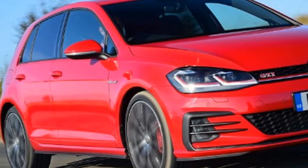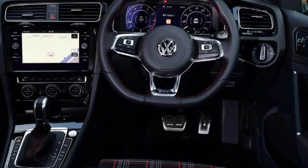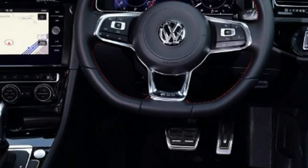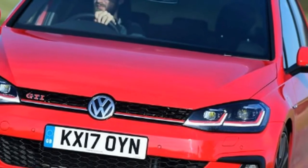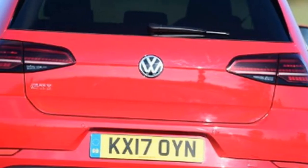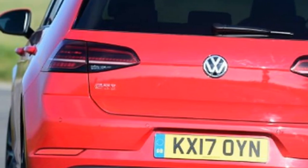Skoda Octavia VRS — tester's notes: the Skoda's £279 servicing pack is good value given this is a performance hatchback. The Golf costs £288, while the Peugeot's £13 per month package makes it more expensive to maintain.